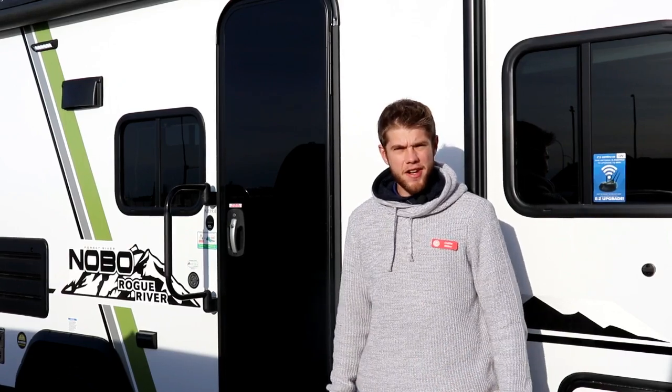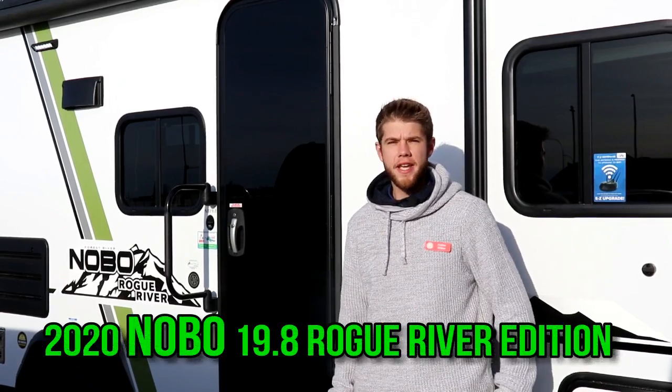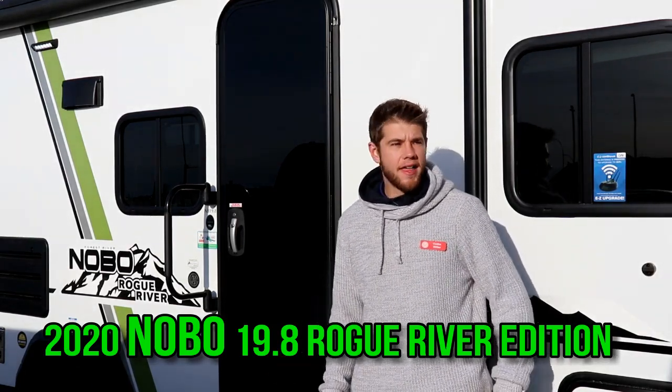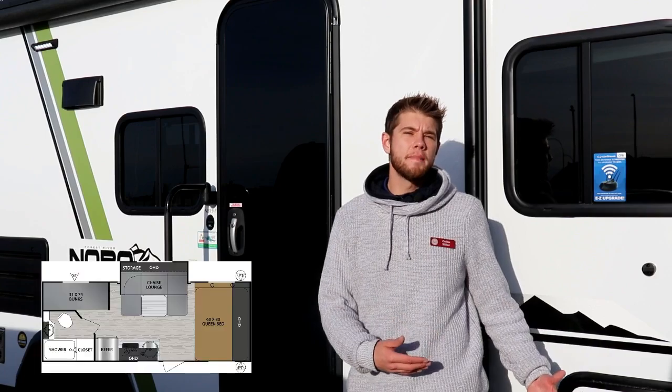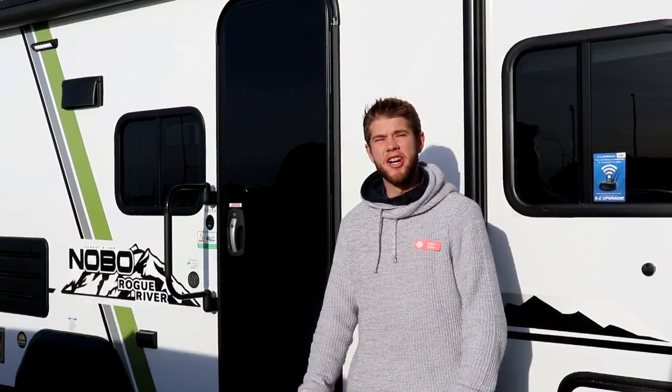Hey guys, Colin here from Rangeland RV and today I'm excited to take you through the brand new 2020 Nobo 19.8 Rogue River Edition. This unit is going to feature a front queen bed, dinette on a slide and bunks for the kids. Let's have a look.